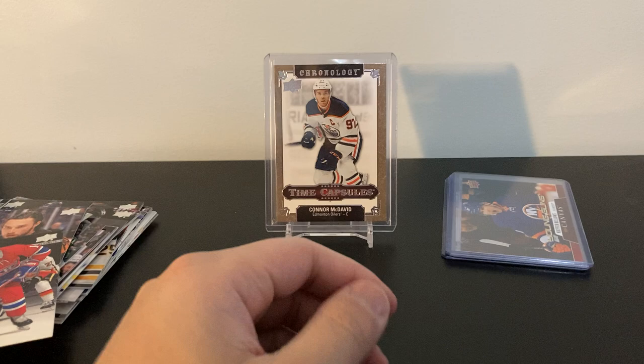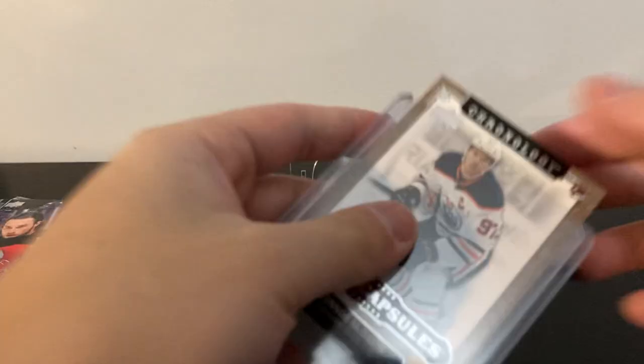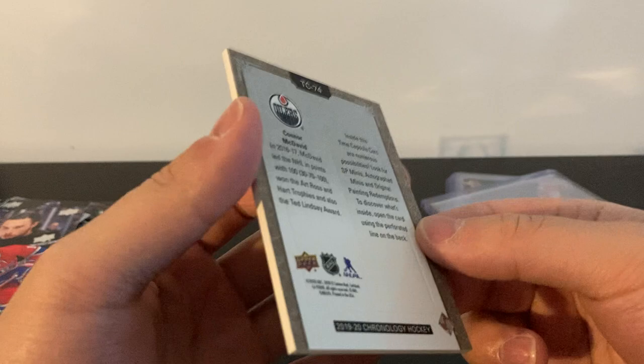Now let's get to the time capsule. I've seen these opened on YouTube before by some breakers, but I've never done it myself. Pretty slick card here — I'll try to do the opening on camera.